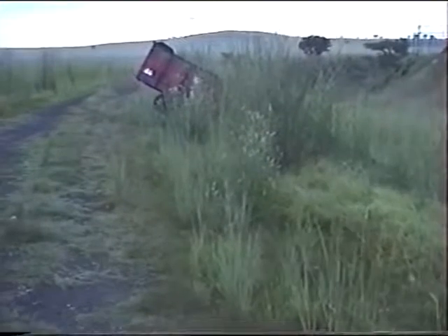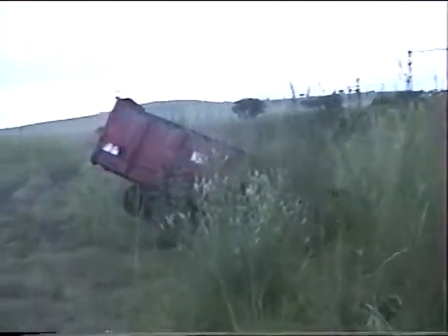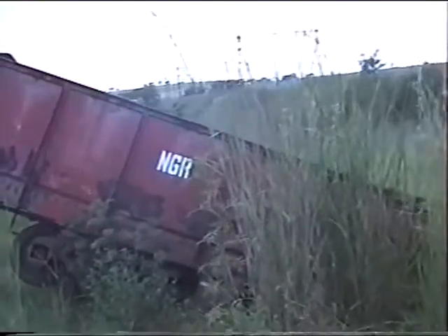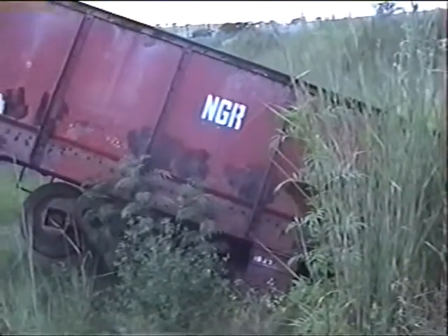This, of course, was part of the reenactment which was carried out only a few months ago. What resemblance this truck has to those of that time I cannot tell you, but the NGR stands for the Natal Government Railways, which was the name of the railways at that time in the province of Natal.